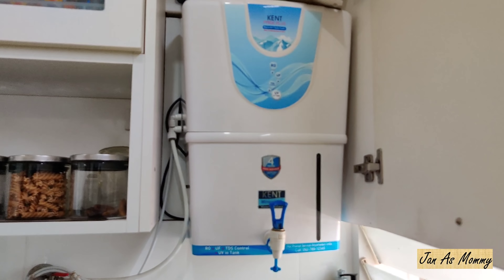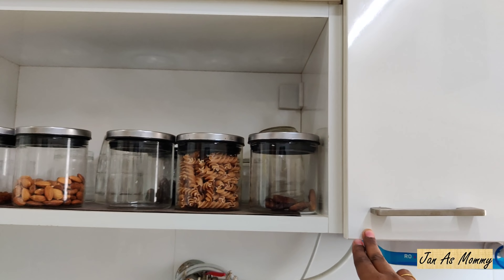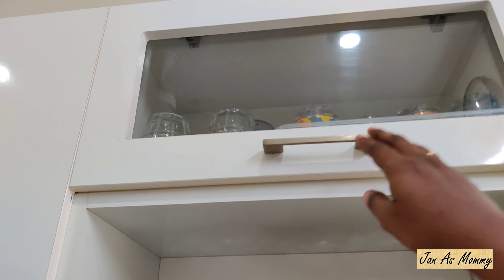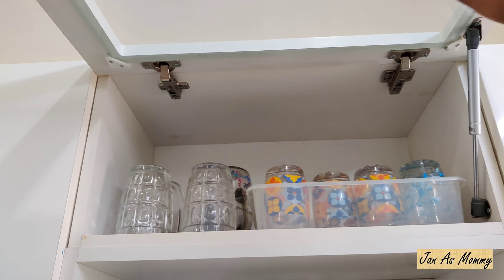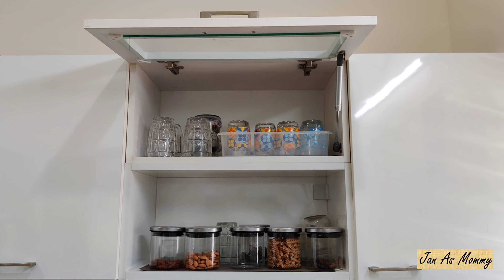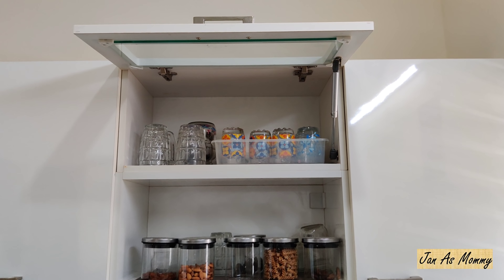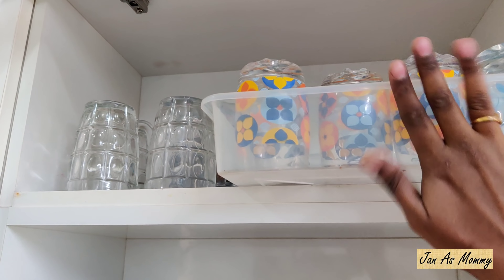Just above the sink we have a water purifier. We have hidden the water purifier over the door to give a consistent look to the kitchen. Next to that I have a nut counter, and on top of it I have a pull-out shelf to keep all the juice glasses. Frequently used juice glasses are kept in a tray so that whenever needed, I can just pull and put them back.